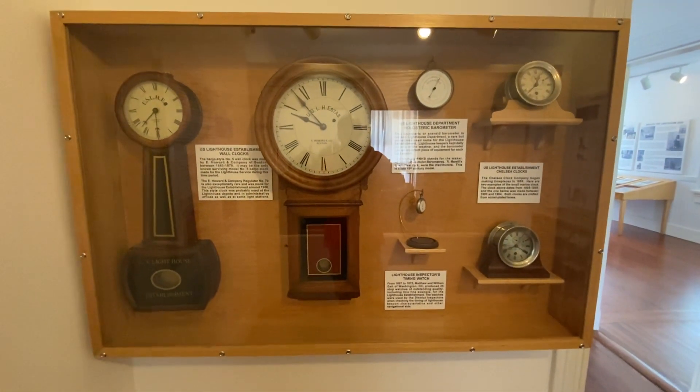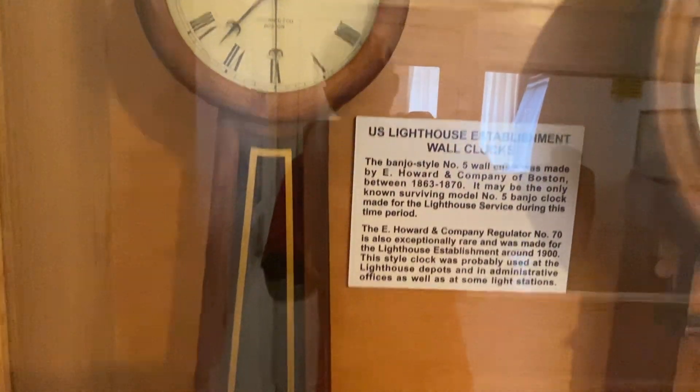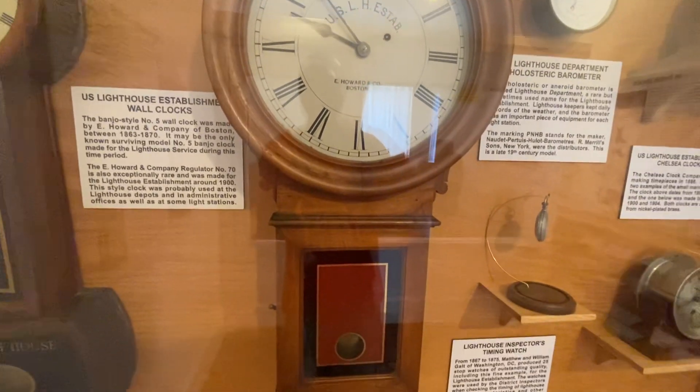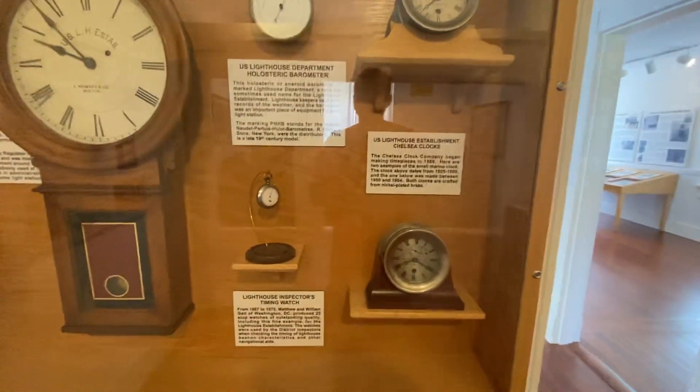Amazing, such history. I don't want to rush it, just in the interest of time. Look at these clocks, look at these details, wow.